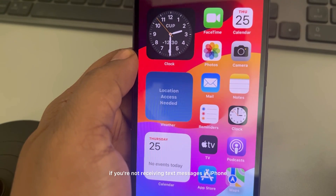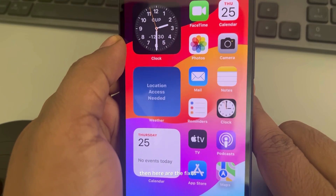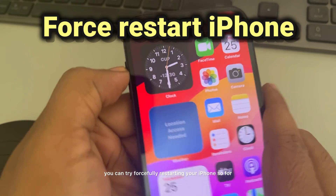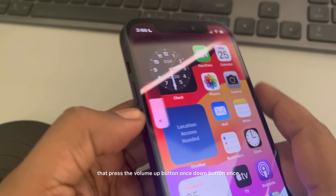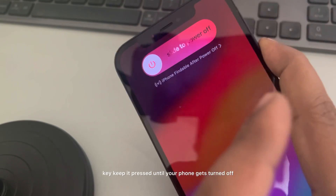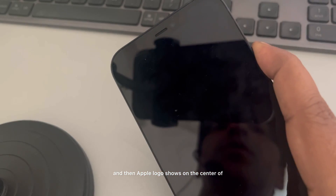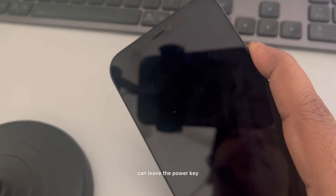If you're not receiving text messages on iPhone, here are the fixes. The very first fix is to forcefully restart your iPhone. Press the volume up button once, down button once, and then press and hold the right side power key. Keep it pressed until your phone gets turned off and then the Apple logo shows on the center of the screen. Once you see the Apple logo, you can release the power key.